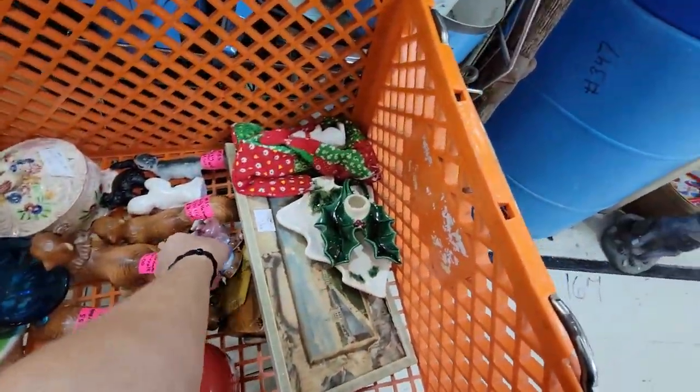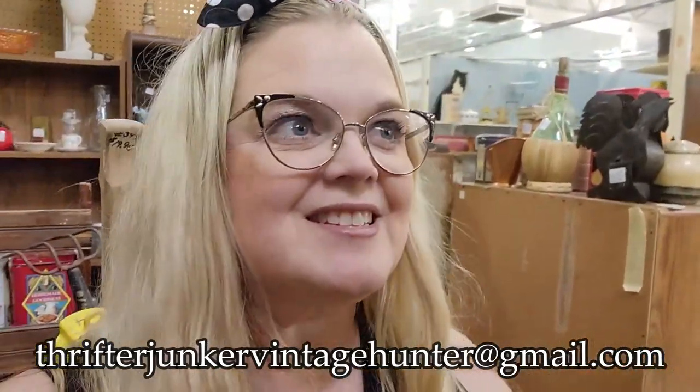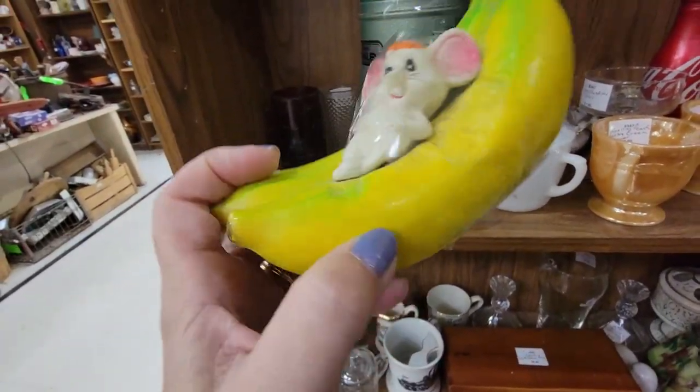My cart is filling up nicely. I have shown you everything that I'm getting today, so if you see anything that you might be interested in you can send me an email — ThrifterJunkerVintageHunter at gmail.com. And I'll let you know if it's still available or if I'm saving it for a live sale. There's something else — look at this banana monkey... no, mouse. It's a little bank — $7.95. Why do you have to be $7.95, little monkey bank?